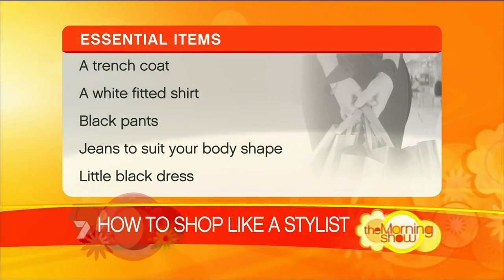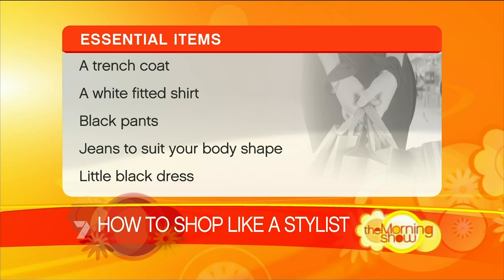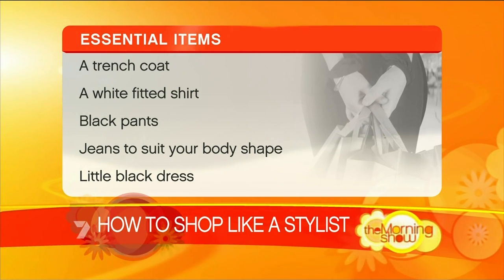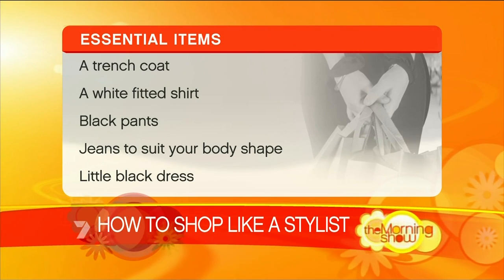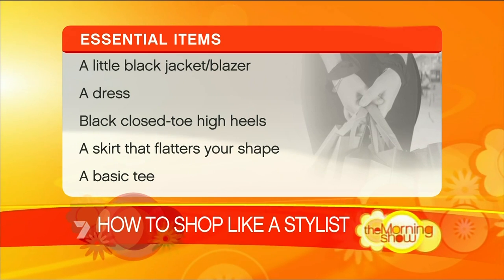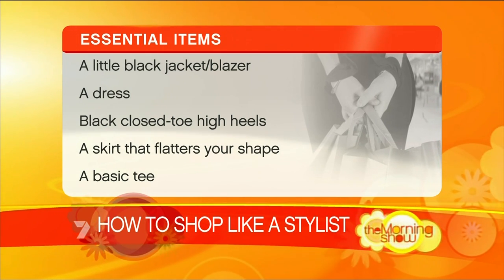Where do you start when you hit the shops? There are ten items that every woman must have in a wardrobe, so that's always a good starting point. Things like a trench coat, a white fitted shirt, black pants, jeans, a little black dress, a black skirt, and black heels — those are your ten must-have items, so always look for those first.